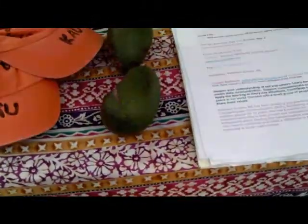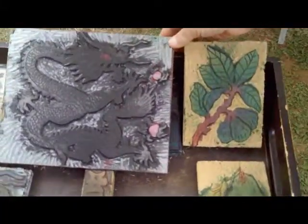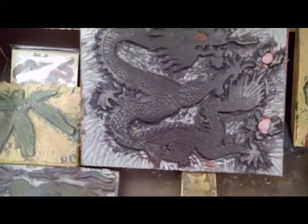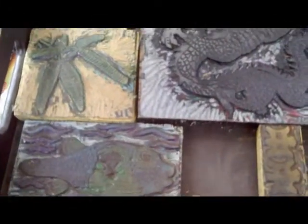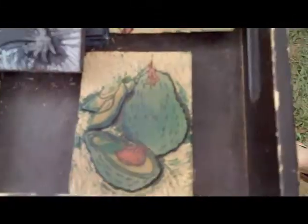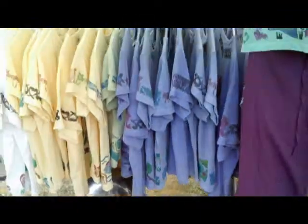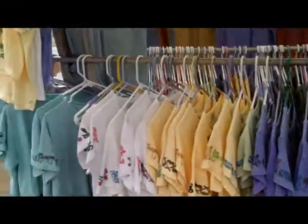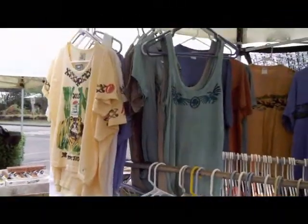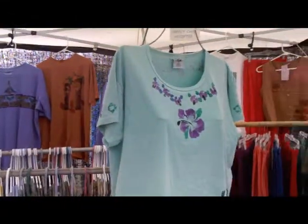And she sells the occasional avocado. Here's some of the block prints, or the blocks that you print with. Nice, nice stuff here — look at those shirts and things back there. Quite a selection here.